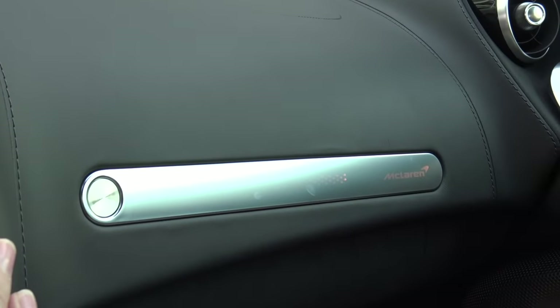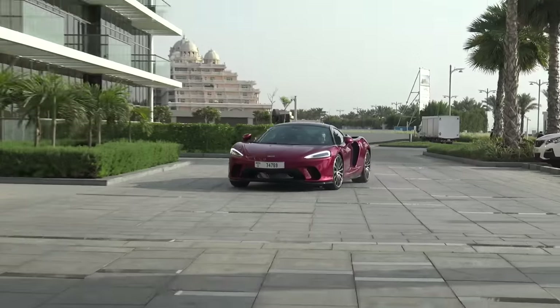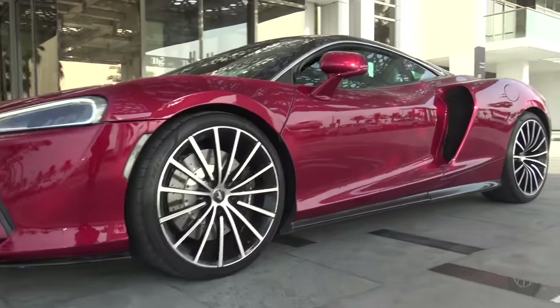You can change the colour with the ambient lights. What up, what up? Supercar Blondie here. Now, this may look like any other McLaren, but it's not.